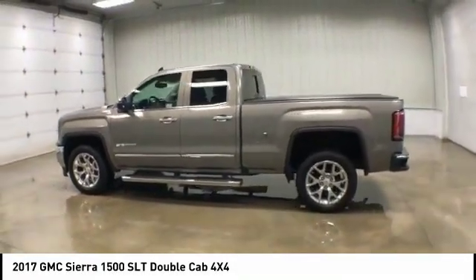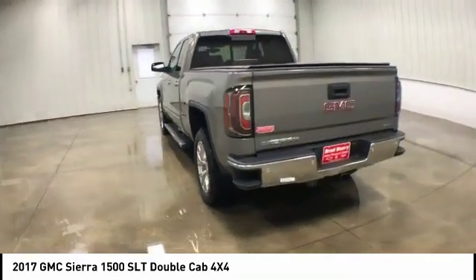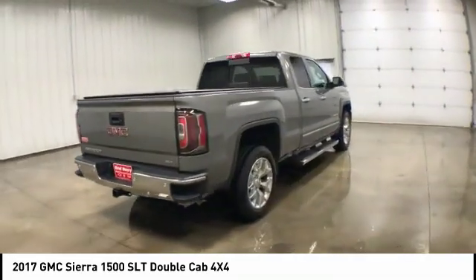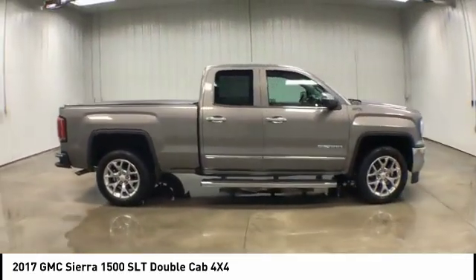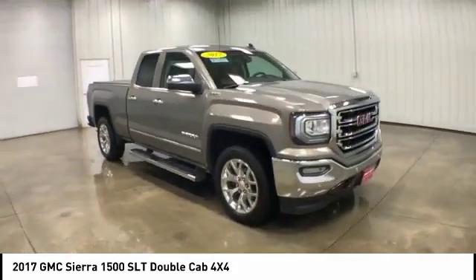Looking for the right vehicle? Check out the 2017 GMC Sierra 1500. The Sierra 1500 offers a 5-star frontal and side crash test rating and a combination of mechanics and aerodynamics that give it better conventional V8 fuel economy than any competitor.